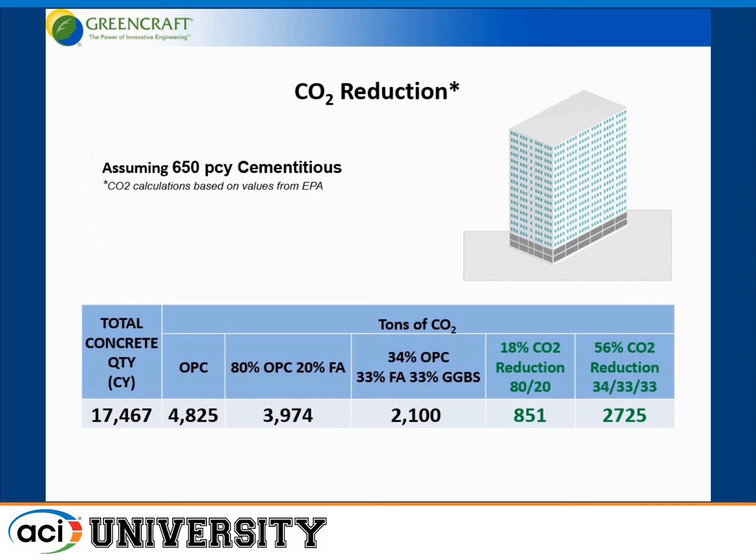If we take this building with 17,000 cubic yards of concrete, an ordinary Portland cement concrete mix would have about 4,800 tons of CO2 impact. With an 80-20 mix, you cut that down to 3,900 tons of CO2. Go to the one-third/one-third mix and you cut it by more than half — down to 2,100 tons of CO2 impact.